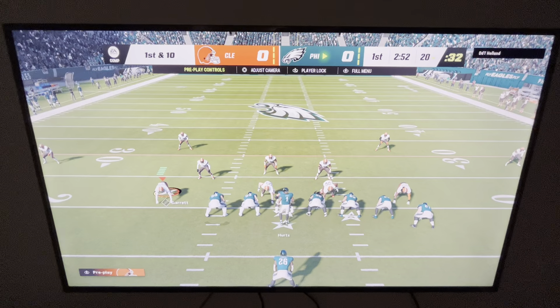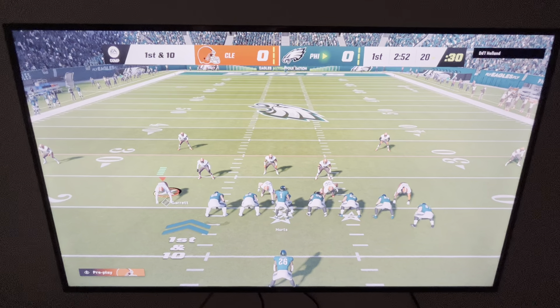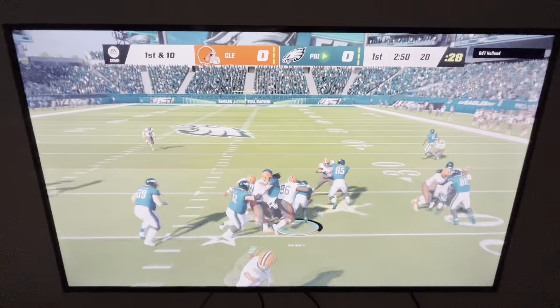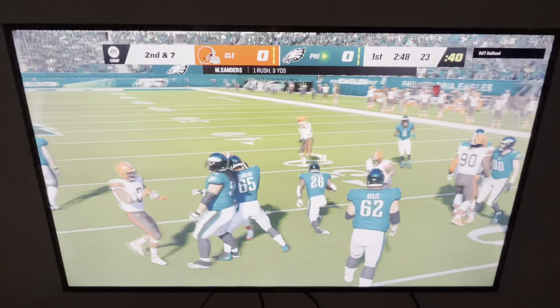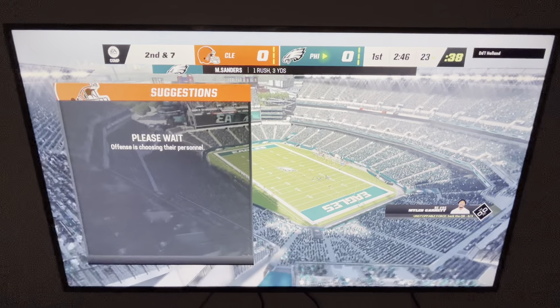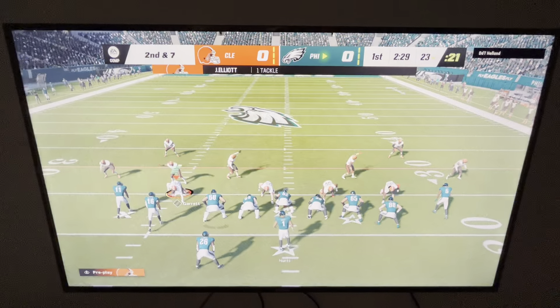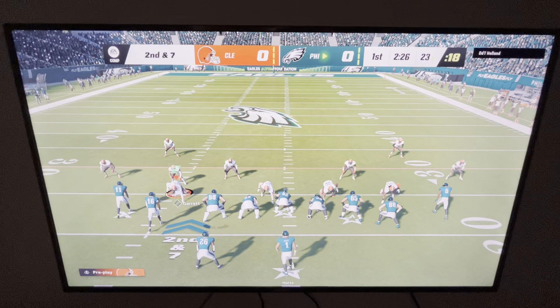Hurts and the Eagles come up here, first and ten at their own 20-yard line. They start on the ground with Sanders, and he's going to take this ahead for right around three yards but no more than that. Second down — the last run got three, and now here's second and seven.